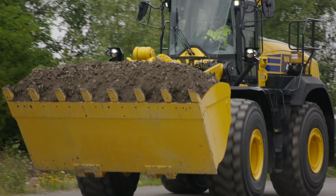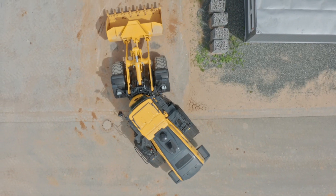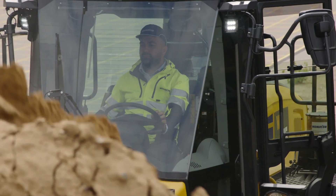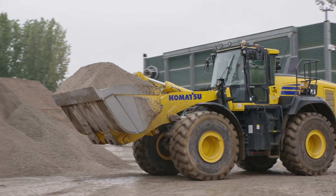Amazing fuel efficiency, quick, powerful and extremely manoeuvrable. It seems that this machine was built on a European yard around a European operator. And, well, in fact, it is.